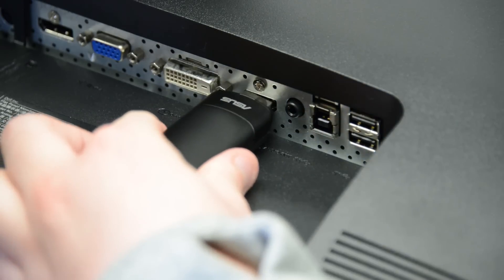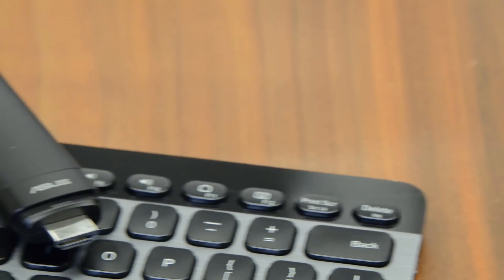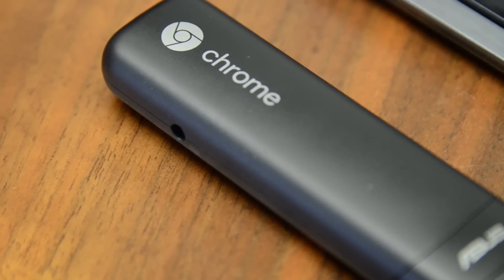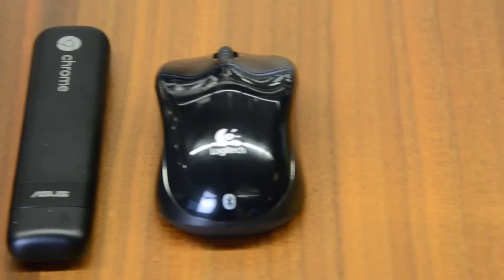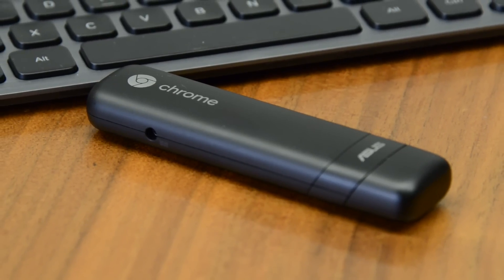Setup is simple. Jam the Chromebit into an open HDMI port, connect the power, and it's ready. Bluetooth 4.0, 802.11ac Wi-Fi, and USB 2.0 help with peripheral and network connectivity. Under the hood, the Chromebit is powered by a Rockchip RK3288, a quad-core CPU clocked at 1.8 GHz. It also has 2 GB of RAM and 16 GB of flash storage.